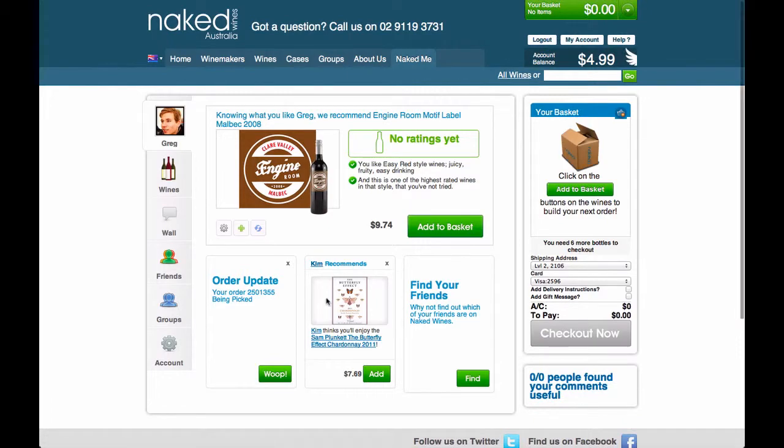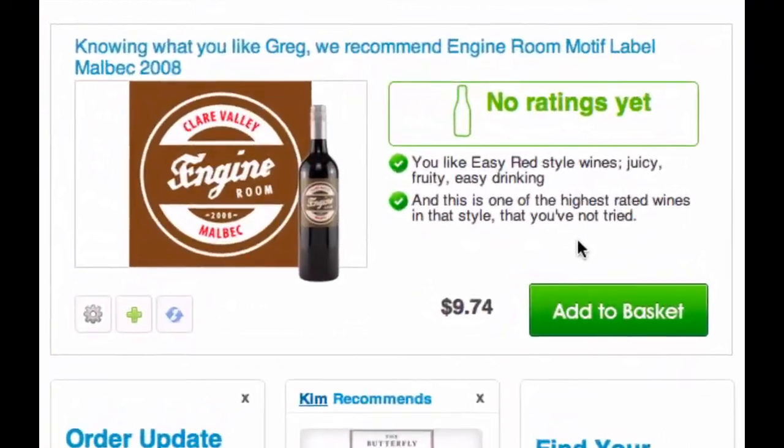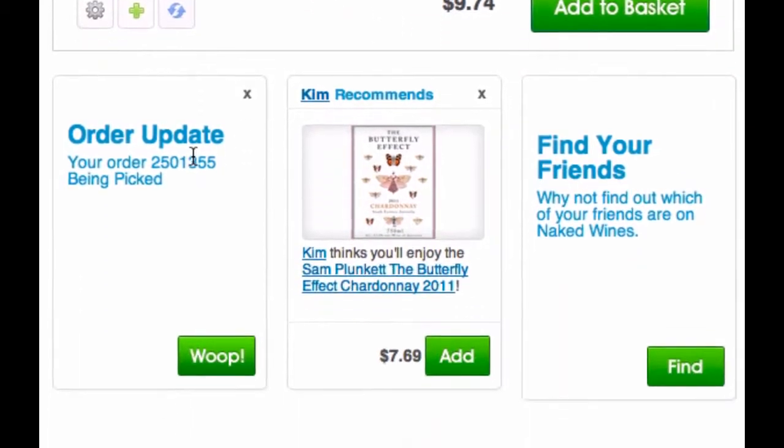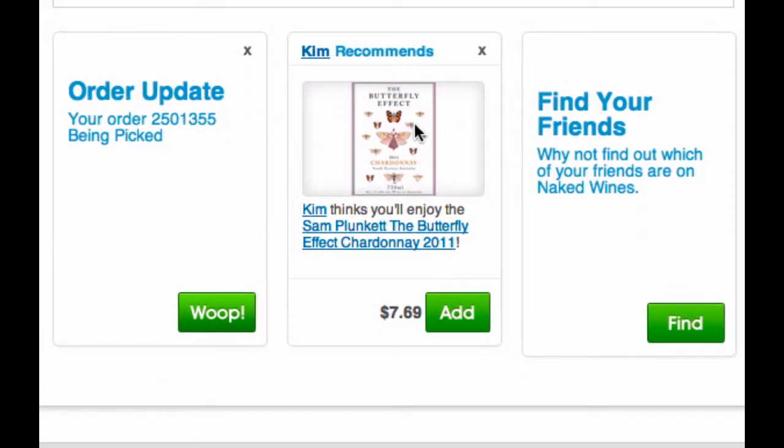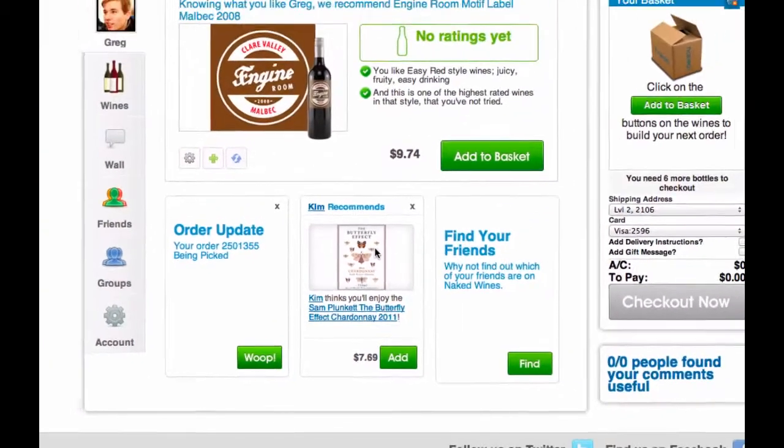Back here on your Naked Me page is where we tell you about all the cool stuff. When you've got no wines left to rate, we'll give you some recommendations. We'll keep you updated on your latest orders and we'll share recommendations from your friends. That's about enough for now — I think you should get on and explore the website.